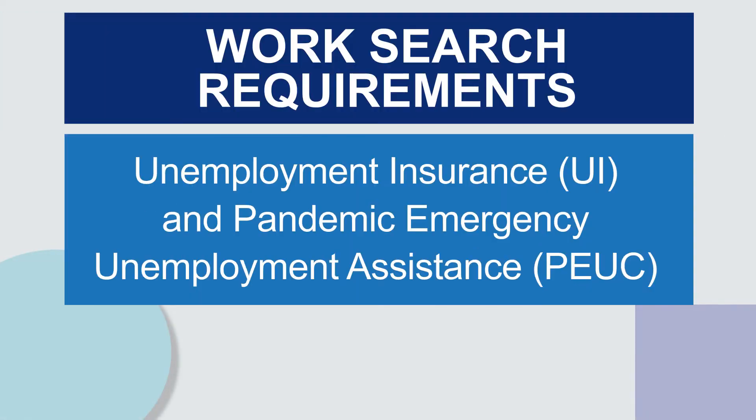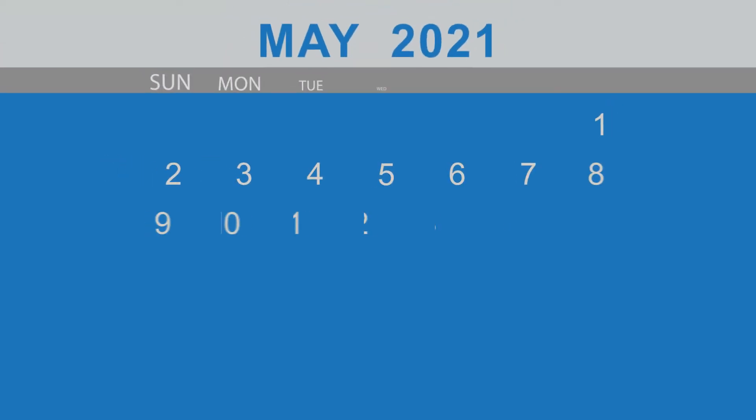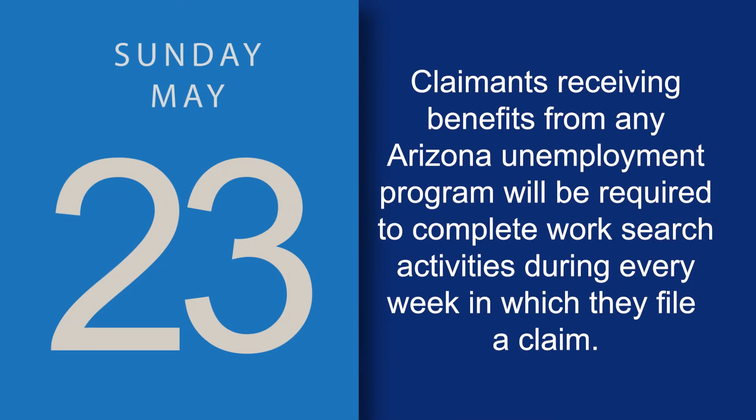This video will cover how to complete the Work Search requirement for Unemployment Insurance and Pandemic Emergency Unemployment Assistance. Beginning May 23, 2021, claimants receiving benefits from any Arizona unemployment program will be required to complete work search activities during every week in which they file a claim.